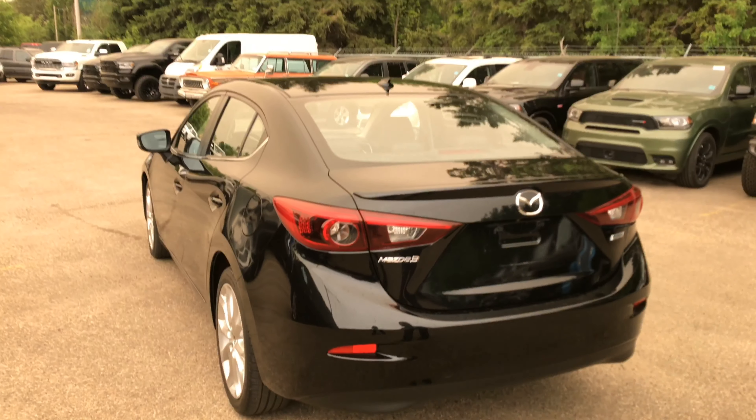I'd love to show you some of the features on the inside — come take a look with me. Hey everybody, inside this beautiful Mazda GT3, let's take a look.